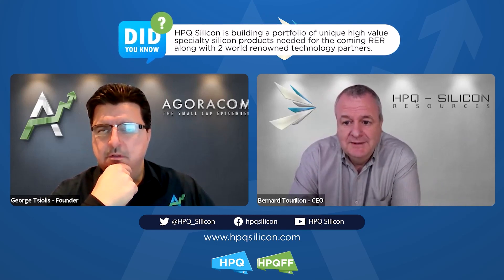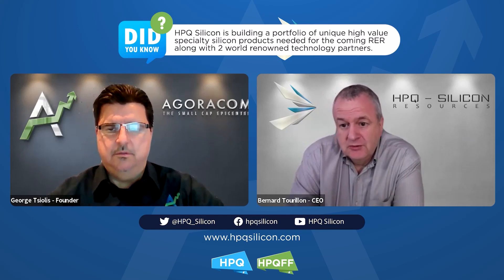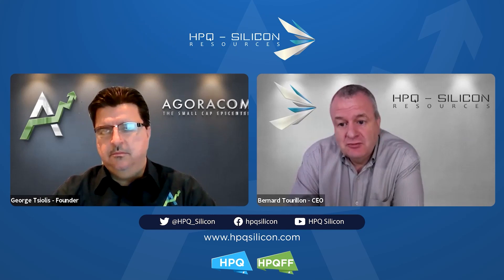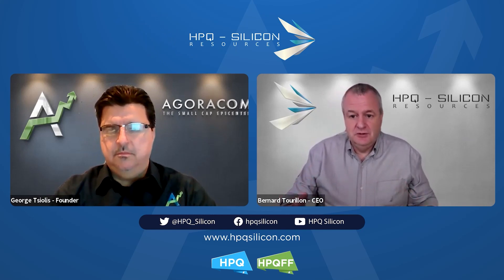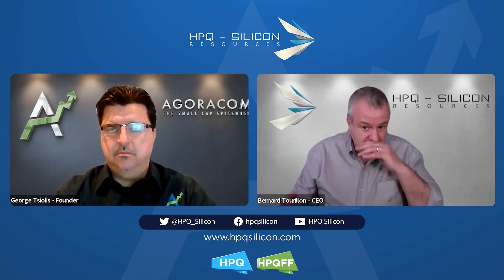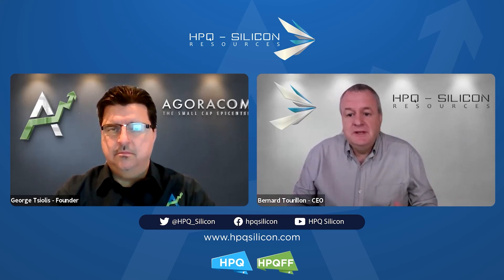That market is going to explode through the roof because governments are talking about no more fuel or gas cars by 2030 — everybody wants an electric car. The solution is to go to silicon with graphite, and eventually full silicon, and you need to be able to make that material cheap. The technology exists; there are companies making it right now.